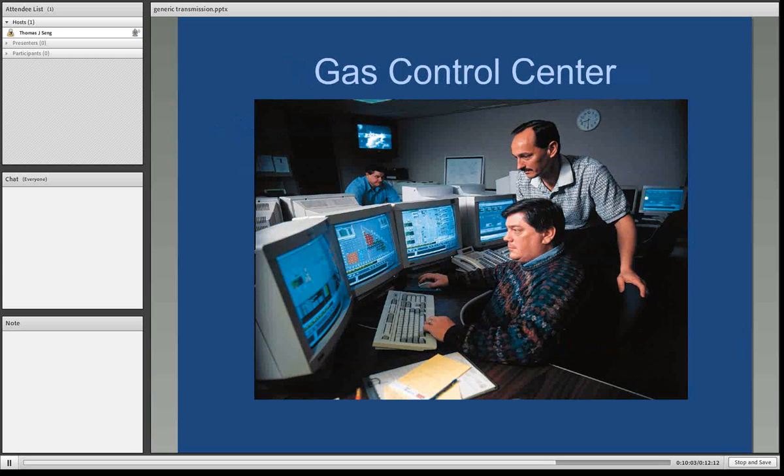Here's a picture of an actual gas control center. These people are in there 24 hours a day monitoring all the activity across the pipeline system.